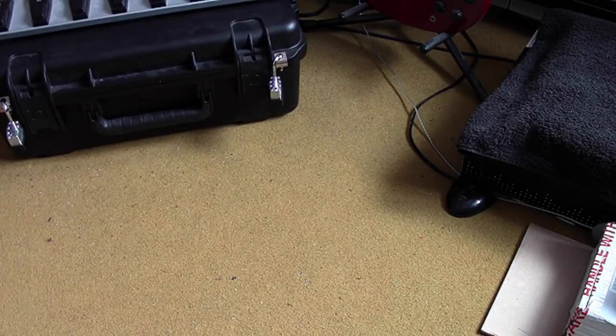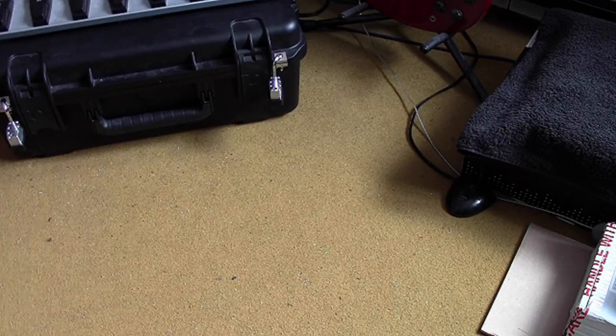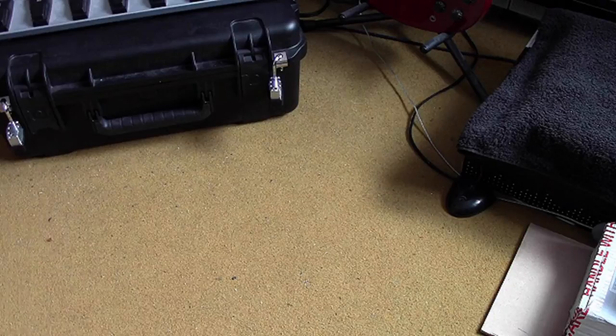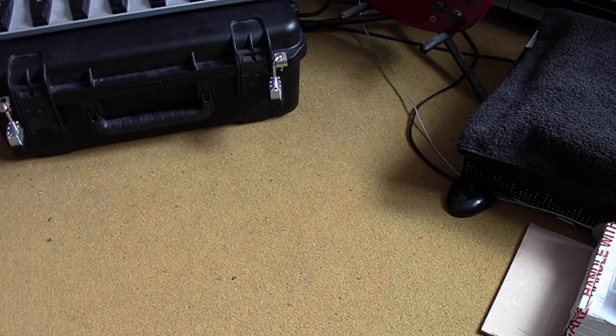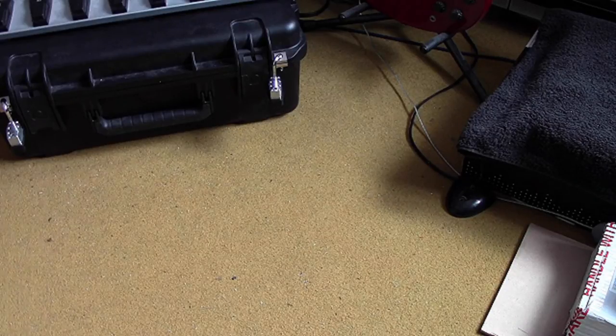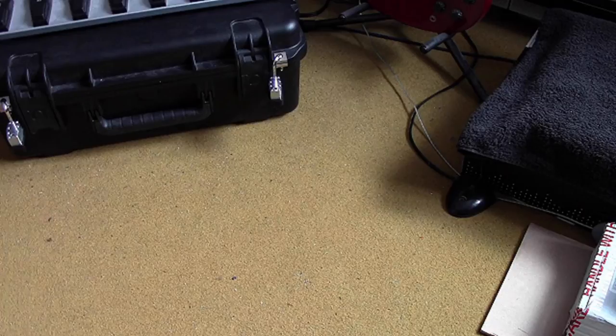Hello everyone, Abrakehandra here bringing you another — well, not a knife review — but a video of a slightly different nature. It's just really kind of an experimental video of how some knives feel in my pocket when I'm carrying them now.